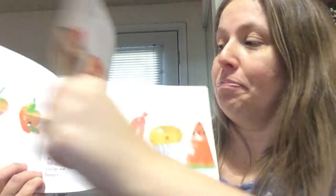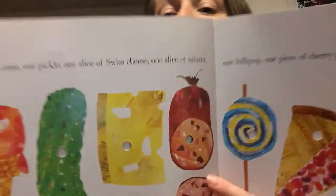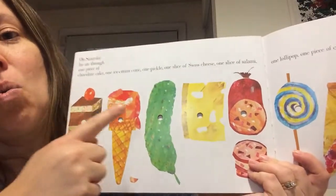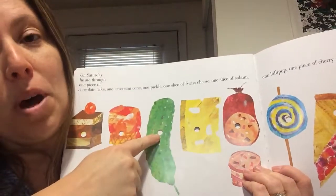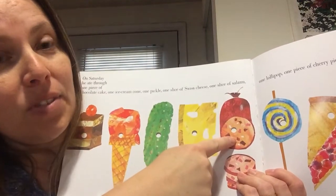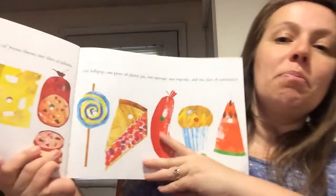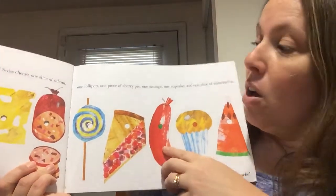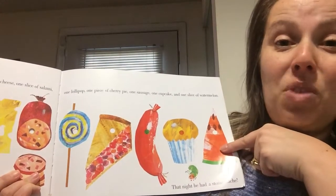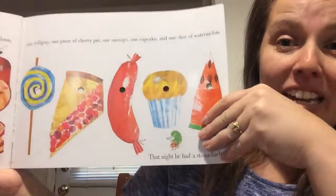On Saturday he ate through one piece of chocolate cake, one ice cream cone, one pickle, one slice of Swiss cheese, one slice of salami, one lollipop, one piece of cherry pie, one sausage, one cupcake, and one slice of watermelon. That night he had a stomachache.